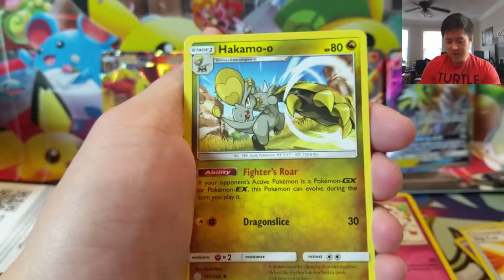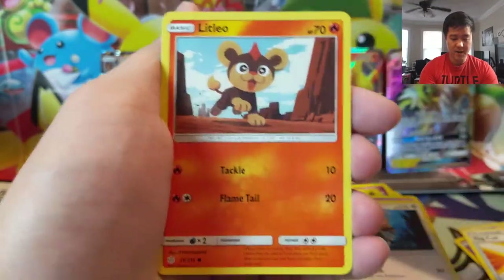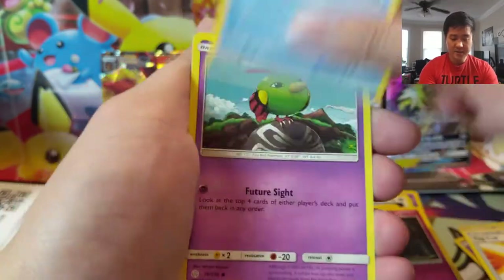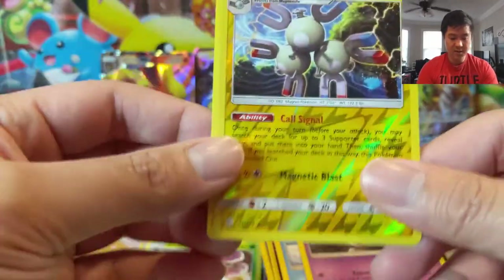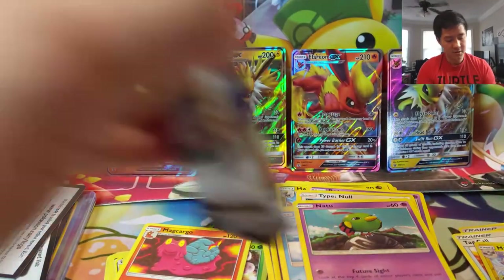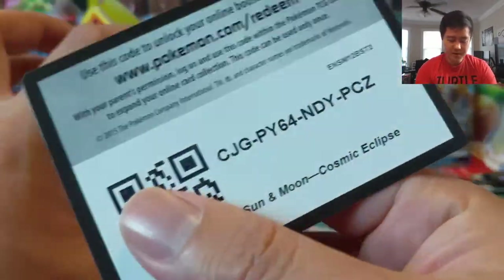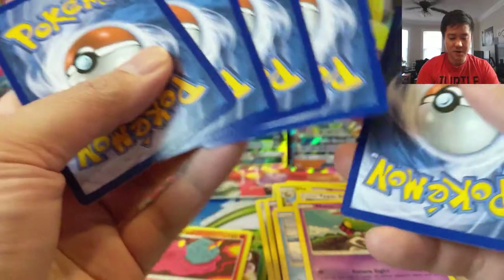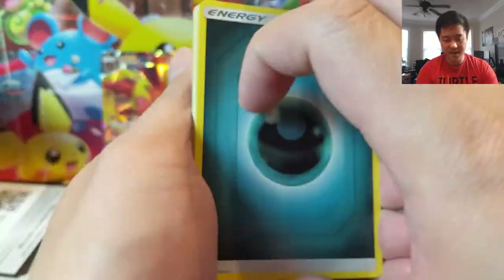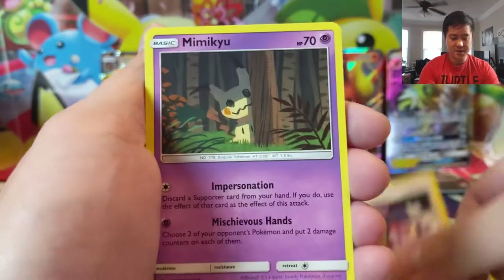If you are new to the channel, definitely consider subscribing so you get updated on all of our upcoming content. We do tons of openings like this. Call Signal — that's actually a good card — and Magcargo. We also have a lot of other series where we look at cards that are up and coming. A lot of Sword and Shield cards — so many insane cards, a lot of ramp-up and ramp-down cards. Should be very interesting come February.